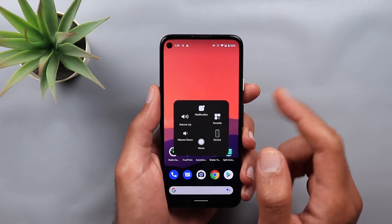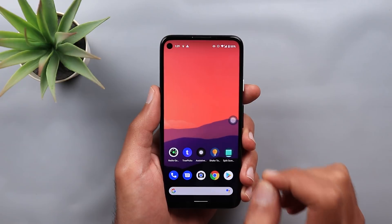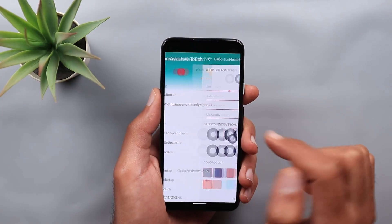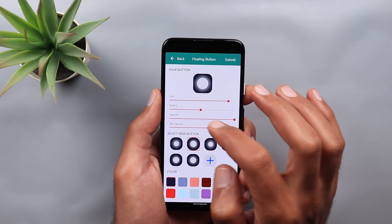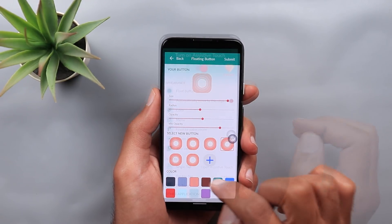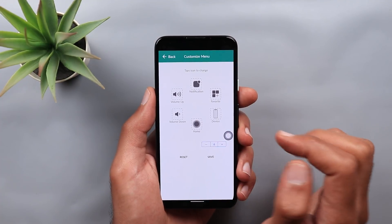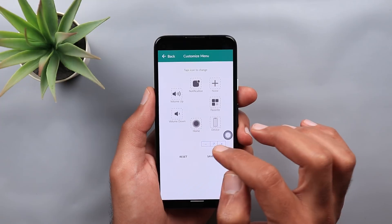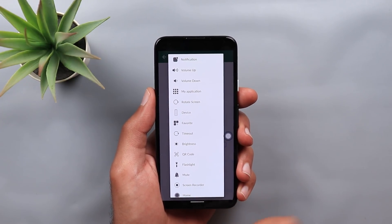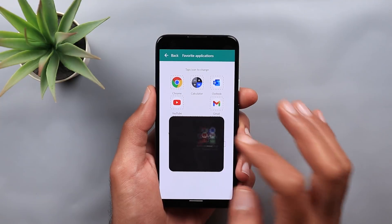I know this is not something new to Android — we've seen a lot of apps doing the same thing — but I found this app to be the best one. It's very stable and offers a lot of customizations. You can customize the floating button by changing the size, border radius, opacity, and idle opacity. You can also change the design, add your own design, and change the color. Under Color, you can change the color and opacity of the floating menu itself. Under Menu, you can add up to eight different buttons using the plus and minus signs, then tap on an empty spot to choose a button or tap on a current one to change it. Under Favorite Applications, you can choose up to eight different apps that will appear in your favorites list.